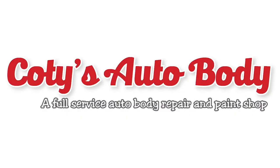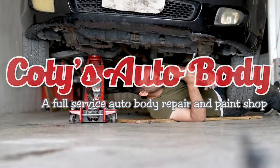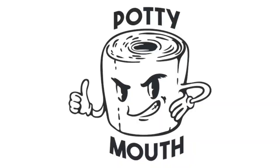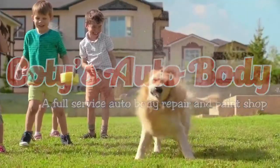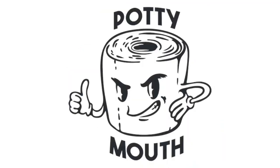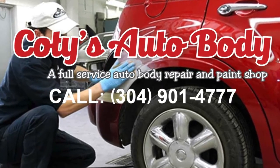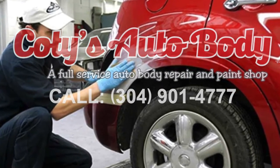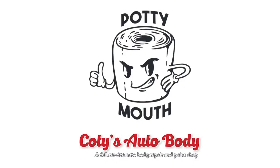Hey, it's Cody from Cody's Auto Body. You're a potty mouth. But we do a really great job fixing cars after an accident. I know, but you're still a potty mouth. I'm possibly the best friend you could ever have. You are, but potty mouth. If you need your car repaired, come to Cody's Auto Body at 851 Wilson Street in Martinsburg. Because that's Cody's with a T for f***ing trust. See? Potty mouth.